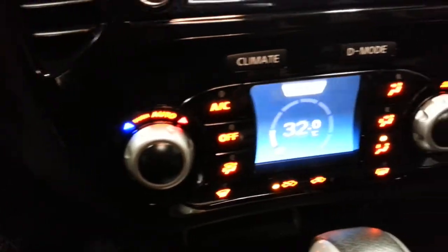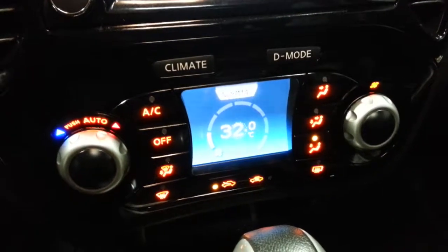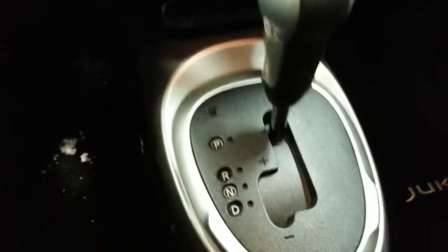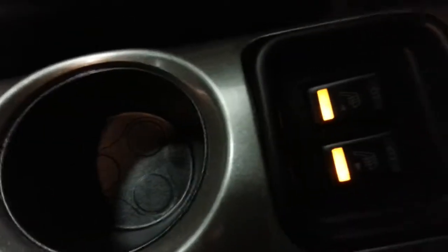Navigation. Climate control. Air conditioning. Tiptronic transmission. Leather package is in excellent condition. It does have the heated seats, of course. Sunroof.